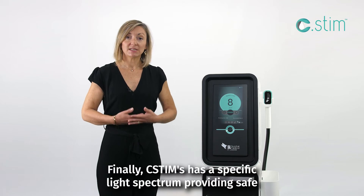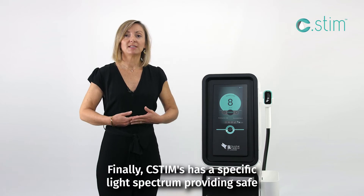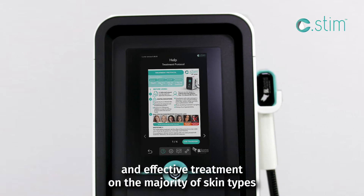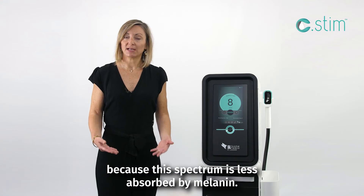Finally, SYSTEM has a specific light spectrum, providing safe and effective treatment on the majority of skin types, because this spectrum is less absorbed by melanin.